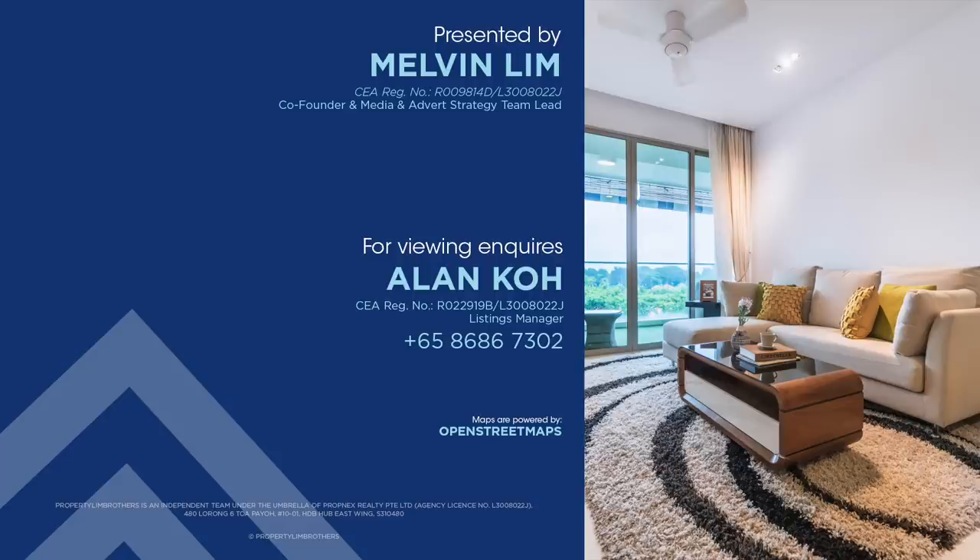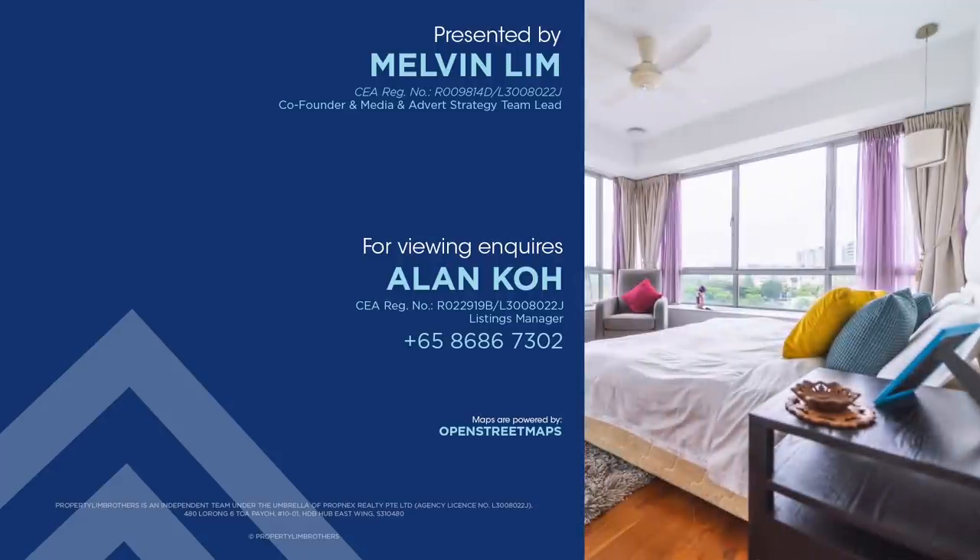If you like this home tour, click like, subscribe, or leave a comment down below and we'll be happy to show the place.